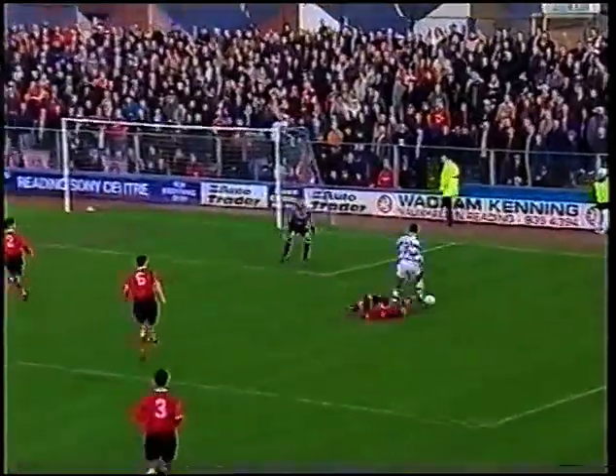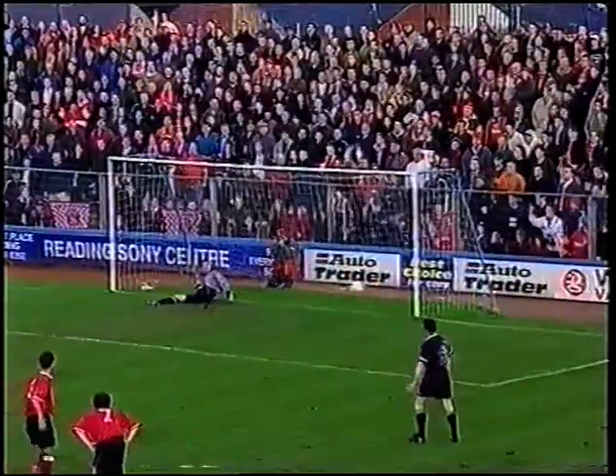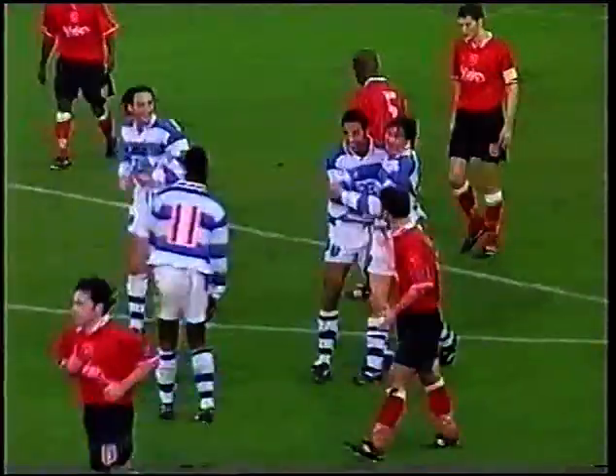Before the break, Reading were two up after Richard Rufus brought down Carla Sabra in the box. The referee awarding a penalty, veteran striker Trevor Morley making no mistake from the spot.